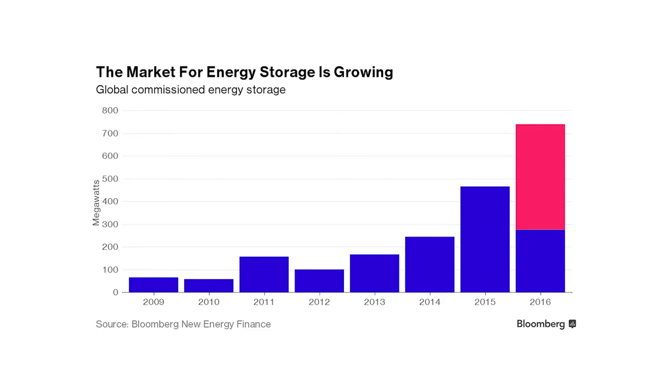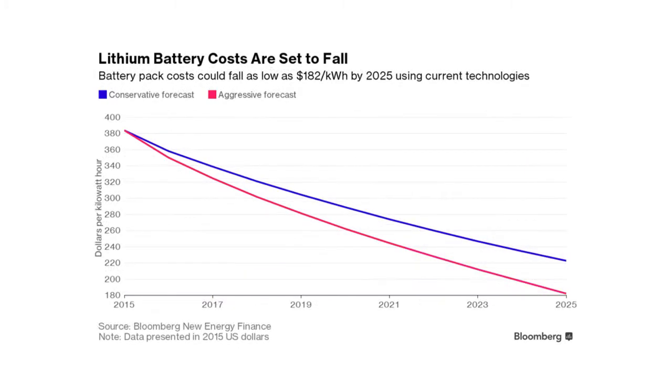According to Citigroup, the global battery storage market — not including car batteries — will surge to 240 GW and $400 billion by the year 2030. The main drivers of this growth, according to the report, will be a reduction in battery storage costs of $230 per MWh within the next seven to eight years and the growth in solar energy generation.